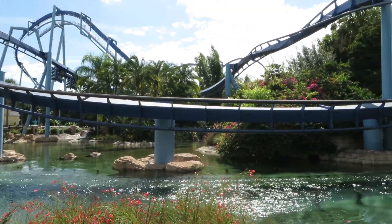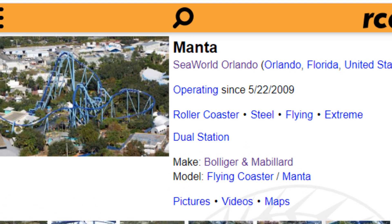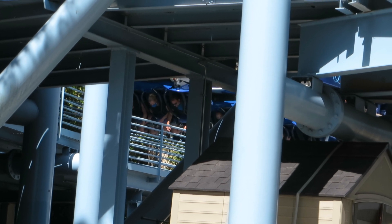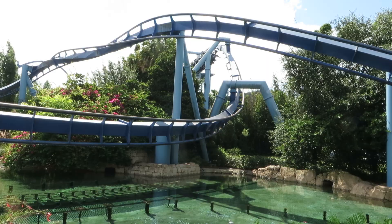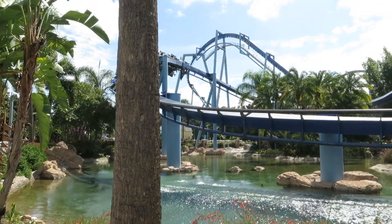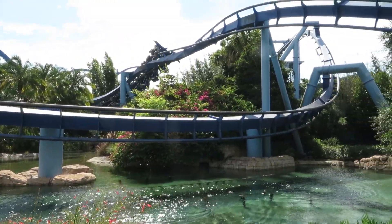Manta was manufactured by Bolliger and Mabillard, or B&M, as a flying coaster in 2009. The coaster is located at SeaWorld Orlando and is the first coaster seen when entering the park. From the entrance, if you go right, you can see the brake run, and if you go left, you get some truly stunning views of the attraction. As the trains whiz by, water shoots into the air from the pond.